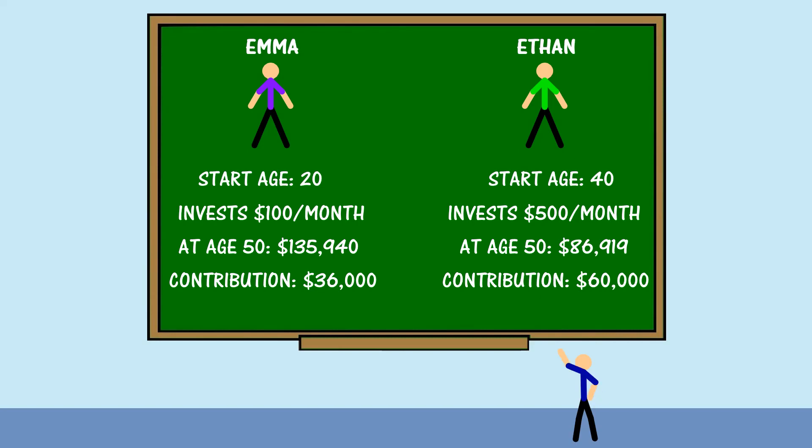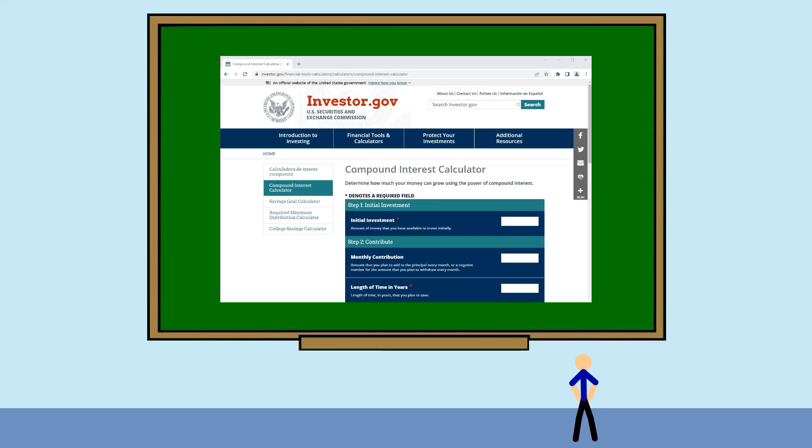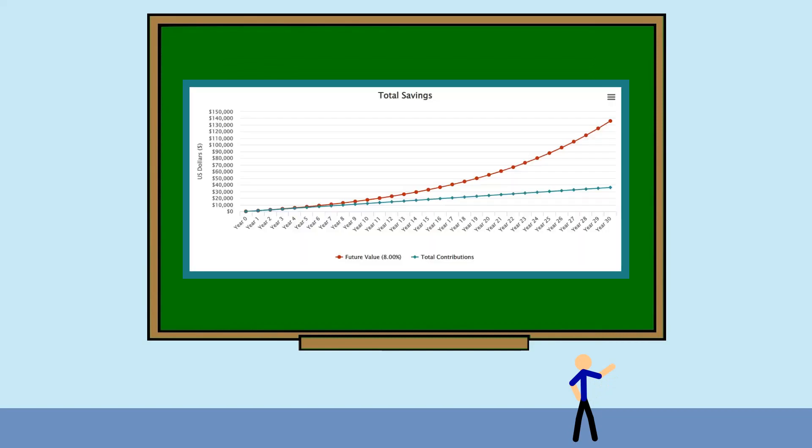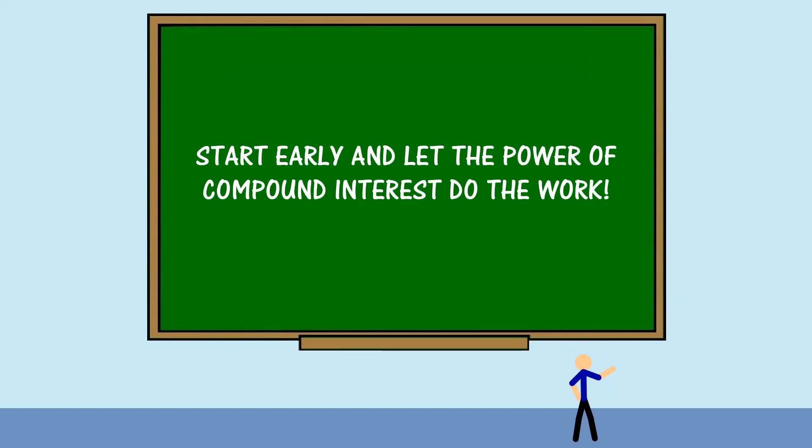You see how much of a difference the extra time makes? It's simple — start investing early and make the money work for you. Check out the free compound interest calculator via the link in the description to see how much you need to save to reach your goals. And as always, do your own due diligence before you start investing. The earlier you start, the more returns you can capture through the power of compound interest. So don't wait — start today and secure your financial future.